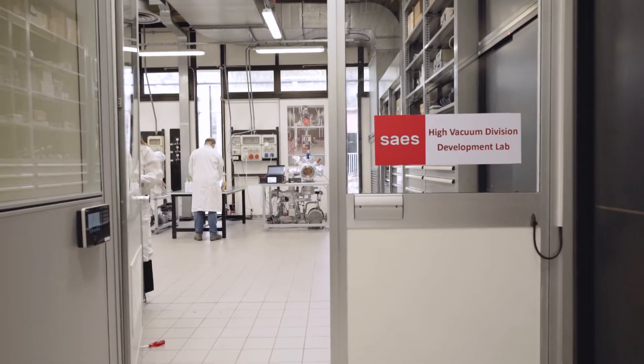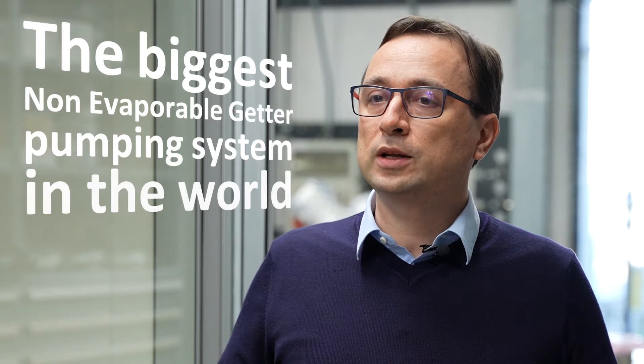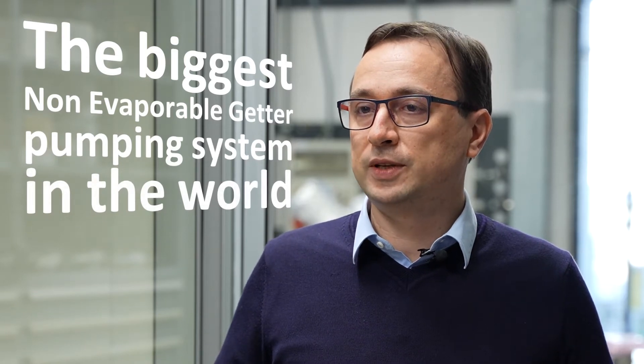Today we are going to bring you to SAE's High Vacuum Division Development Labs to show you the very first steps of this challenging project that involves SAE's infusion energy. Since October 2021, we have been committed to the design, development and manufacturing of the biggest non-evaporable getter pumping system in the world, to be installed in the SPIDER experiment of PRIMA Facility at Consorzio RFX.